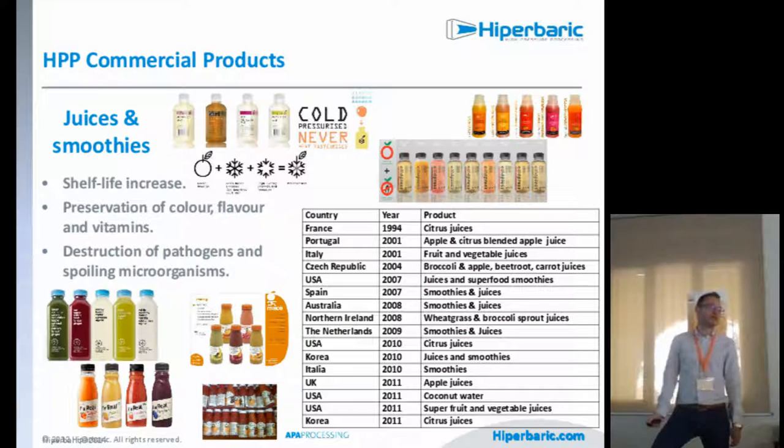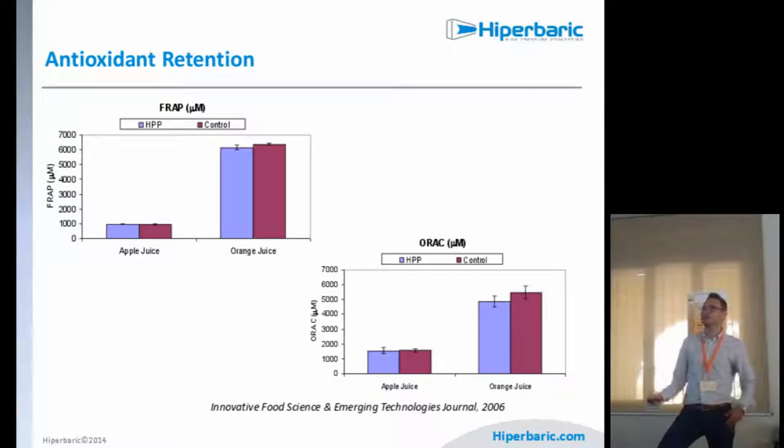Moving to juices and smoothies — the most important application lately. The shelf life of a fresh fruit juice is normally three to five days. With HPP, we are producing very natural juices lasting three months up to six months for some brands. We preserve color, flavor, and vitamins while eliminating pathogens. For antioxidants, in apple juice we retain 100% of the initial antioxidant power; in orange juice we lose maybe 10% — and I'm being pessimistic. Vitamins such as folic acid, vitamin C, and niacin are similarly preserved, and at end of shelf life an HPP juice retains 85% of initial vitamin C compared to about 40% for thermally processed juice.